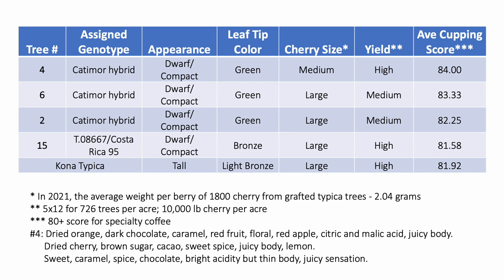Compared to Kona Typica, the catamore hybrid trees number 2, 4, and 6 are dwarf in stature with green leaf tips, and tree 15 is dwarf with dark bronze leaf tips. Relative to an average Kona Typica cherry that weighs 2.04 grams, the catamores had medium to large cherry. And relative to a farm producing 10,000 pounds of cherry per acre, the catamores had medium to high yield in the 2021-2022 season. All of the coffees exceeded the minimum of an 80-point score for specialty coffee. Three of the catamore hybrids scored higher than the Kona Typica, and tree 4 had the highest average score of 84 points. Descriptors of tree 4's cup profile include citrus, chocolate, and caramel notes, and juicy body among other characteristics.